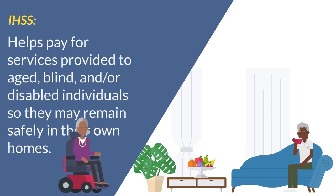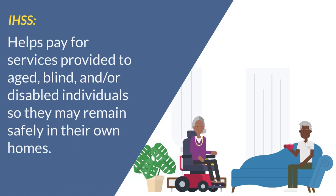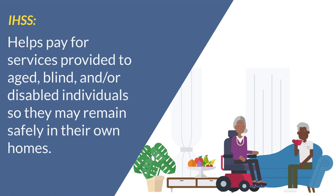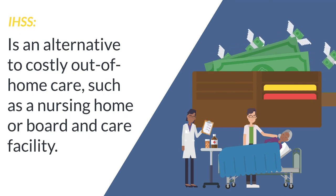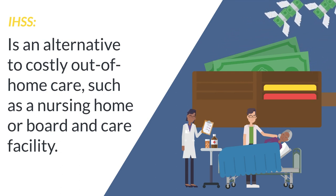The IHSS program helps pay for services provided to aged, blind, and/or disabled individuals so they may remain safely in their own homes. IHSS is considered an alternative to costly out-of-home care, such as a nursing home or board and care facility.